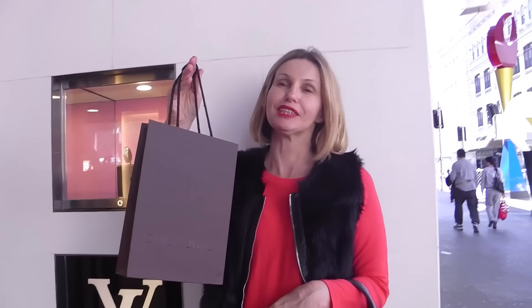My little purchase from Louis Vuitton — something small, so another unboxing. I think we'll just go and have a coffee now, sit down and relax for a while.